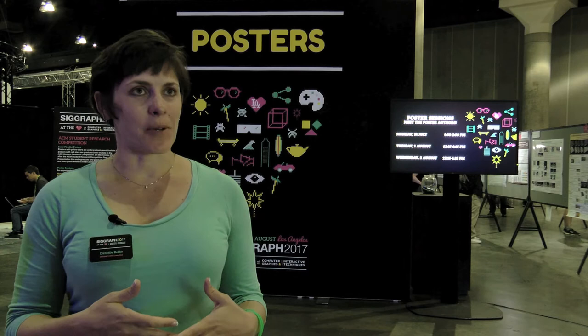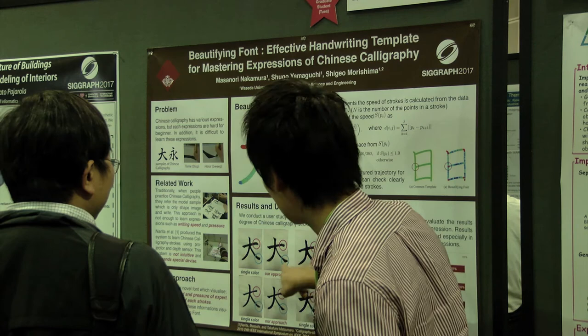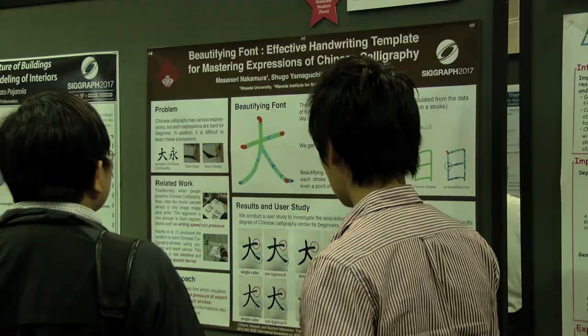Attendees, when they come and see the posters, can really expect a wide variety of topics. We cover art and design, hardware interfaces, and how different production pipelines can be improved. We had one poster that explores a new artistic technique that helps beginners master Chinese calligraphy. Another poster explores the impact of a visual, thermal, and acoustic floating aerial display, which is pretty cool. And we have several posters that explore the world of VR and AR.